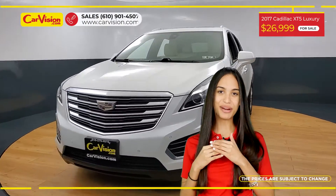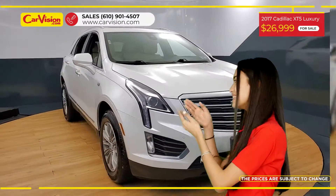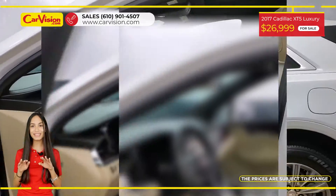Hi everyone, this is Rai from CarVision and I'm glad to present you with your next vehicle. This amazing 2017 Cadillac XT5 has only 42,300 miles and an excellent price.